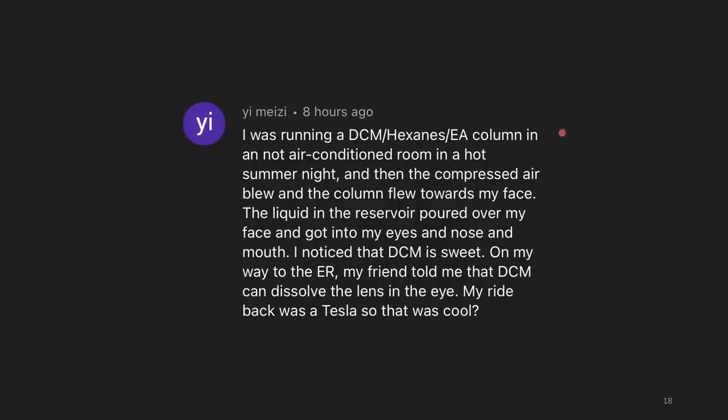I was running a DCM/hexanes/ethyl acetate column in a non-air-conditioned room on a hot summer night. The compressed air blew and the column flew toward my face — the liquid in the reservoir poured over my face and got into my eyes, nose, and mouth. I noticed that DCM is sweet. On my way to the ER, my friend told me that DCM can dissolve the lens in the eye. If you're working with solvents near their boiling point and the lab isn't air-conditioned, consider using a different solvent to avoid issues.